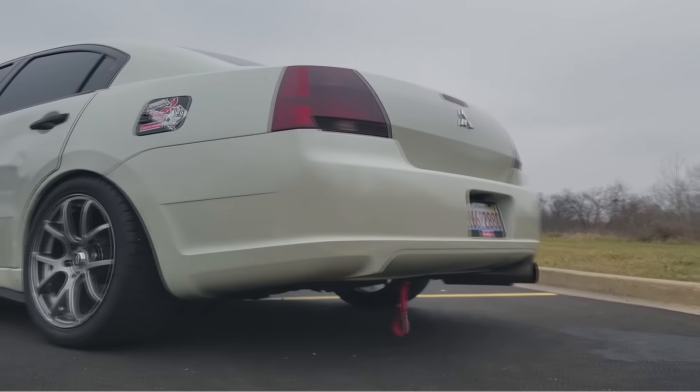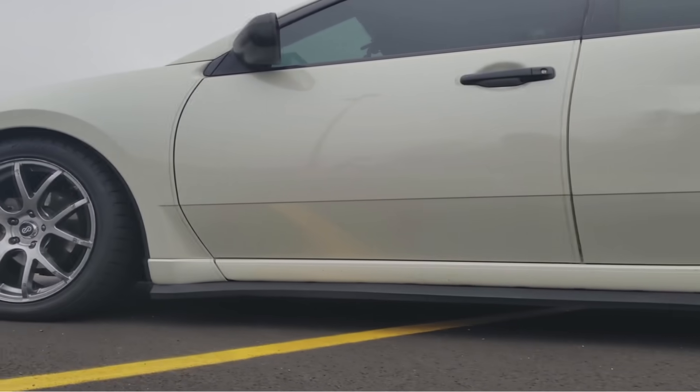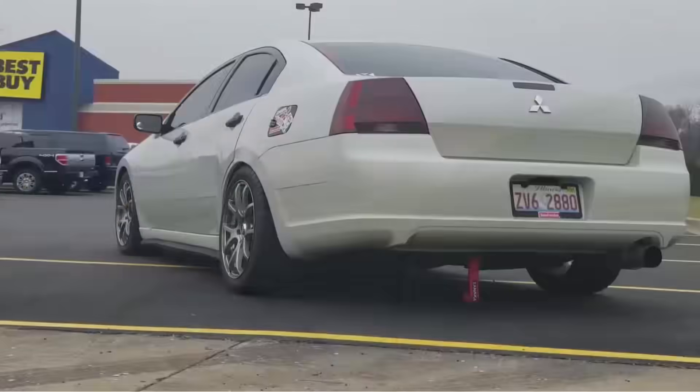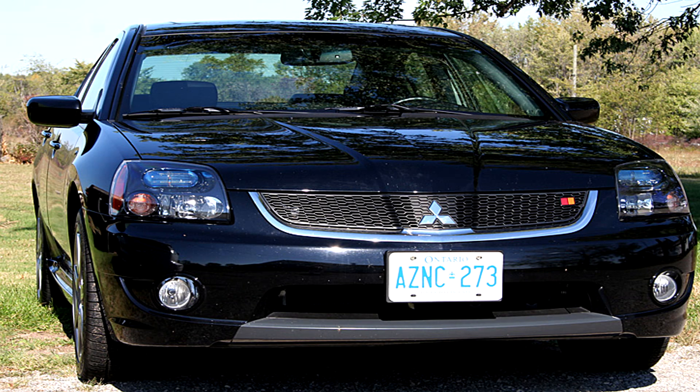I also forgot to mention it's front-wheel drive, making it even more unappealing. Overall, the 2007 Mitsubishi Galant Rally Art aimed to inject a bit of performance and excitement into the midsize sedan segment, but numbers were low and with other cars on the market during this time, no wonder this car sold so poorly.